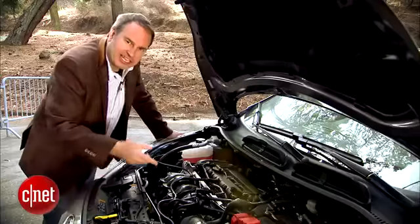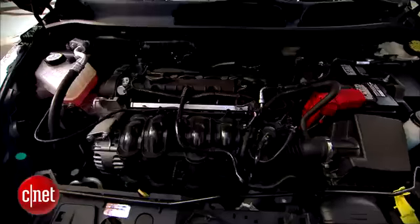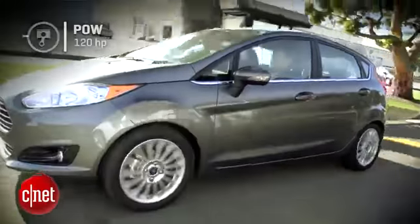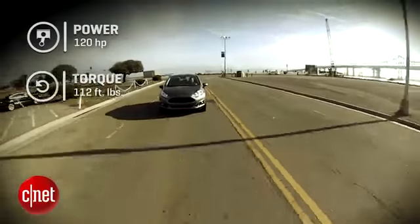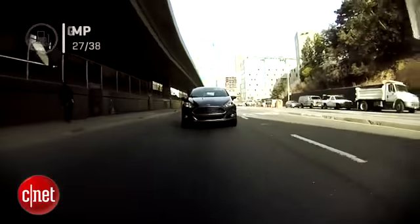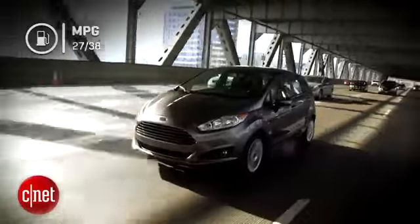Now let's go under the hood and check the engine. This engine carries over from the previous model. It's a 1.6-liter four-cylinder, puts out only 120 horsepower and 112 pound-feet of torque. It's not all that special. All it's got is variable valve timing, not much else. But it gets this car 27 miles per gallon city and 38 miles per gallon highway.